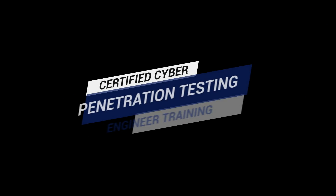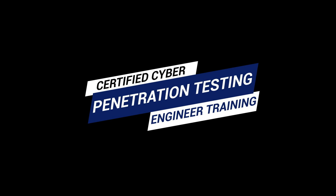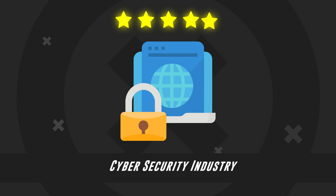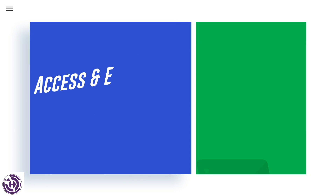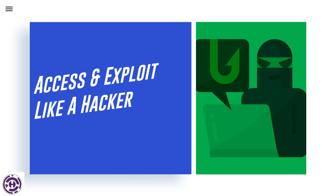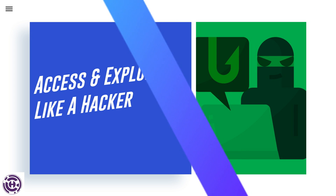Let's dive into the certified cyber penetration testing engineer training, which is considered with high regard in the cybersecurity industry. Web App Penetration Testing: Learn how to assess the application much as a black hat hacker would, and then exploit the app to demonstrate the true risk of the vulnerability to the application.